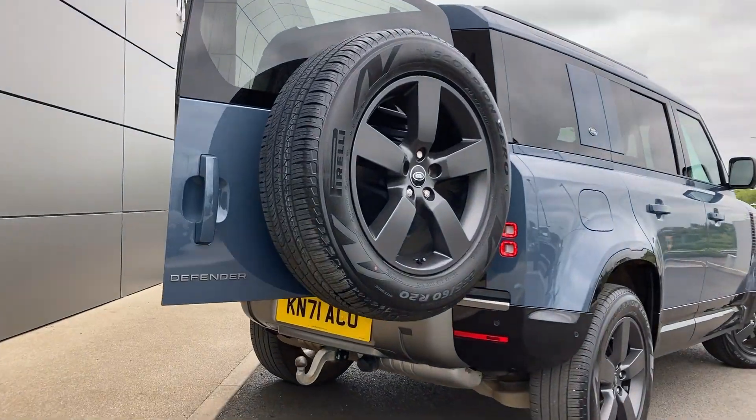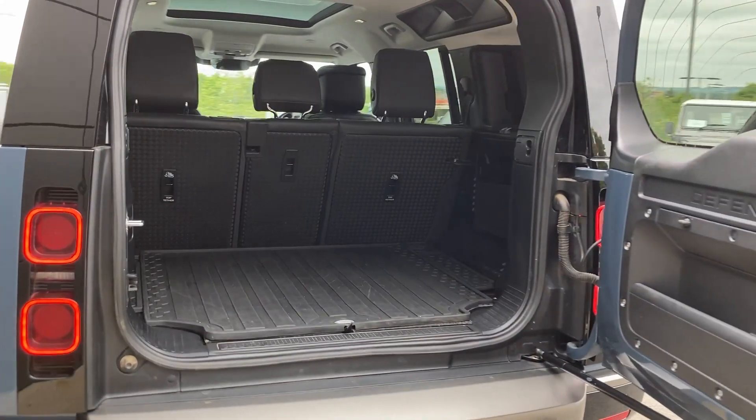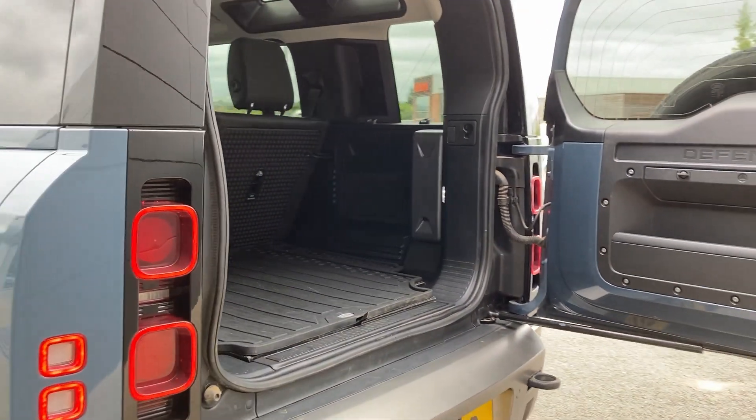As we enter now behind the rear door we can see the 40-20-40 rear folding seats and the rubber load space liner.